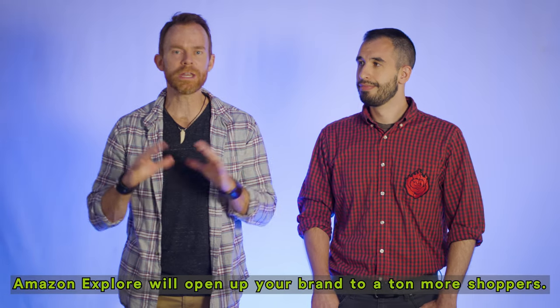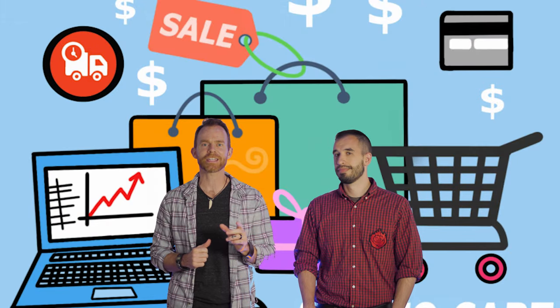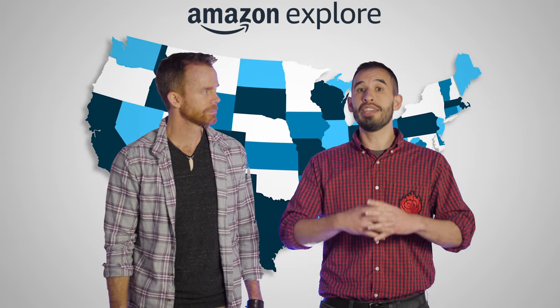Why even become an Amazon Explore host? First of all, you will open up your brand to so many more shoppers. When your brick and mortar is on the corner of 1st and Main Street, you're limited only to the shoppers within that shopping or driving distance. However, online, your shoppers can be from all over. Amazon Explore is now in all 50 US states, and that's bound to open up to even more marketplaces in the future. So if you get started now, you'll have a head start on your Amazon Explore reviews and gain brand recognition.